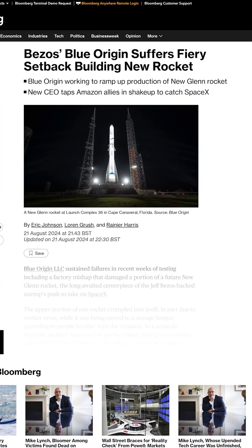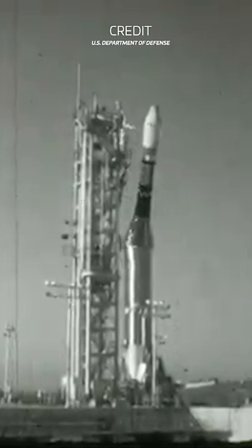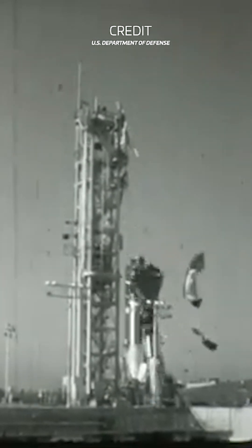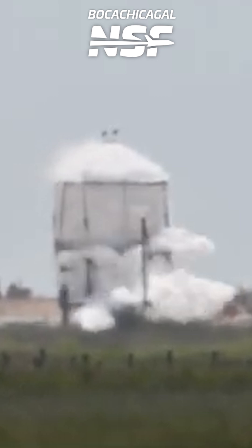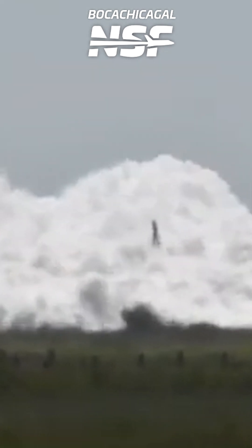This week, a report from Bloomberg revealed that Blue Origin had at least one incident with a New Glenn second stage during testing, and then another with a separate second stage during transport operations. The second stage incident during transport operations resulted in the second stage crumpling, while the other second stage incident resulted in it exploding while undergoing testing.